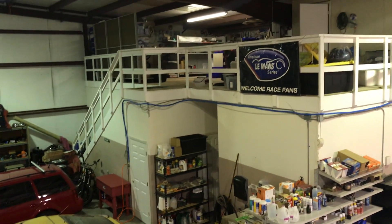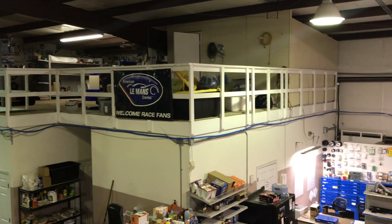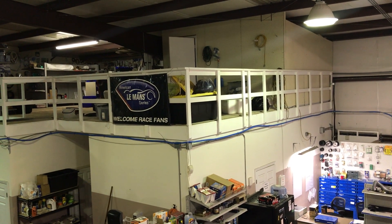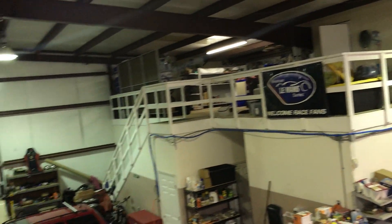Our parts area is up on the mezzanine over in that corner, and then we've got a room that's actually got a washer, dryer, and dishwasher that we use for our rental business so that we can keep all the kits clean.